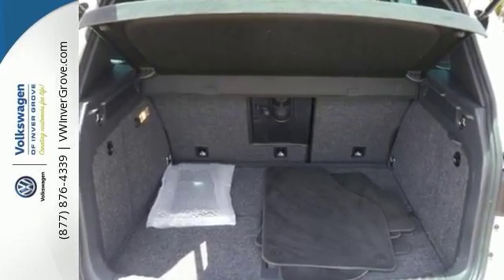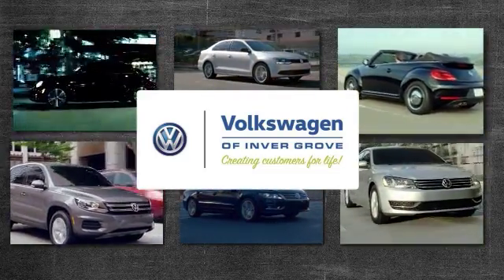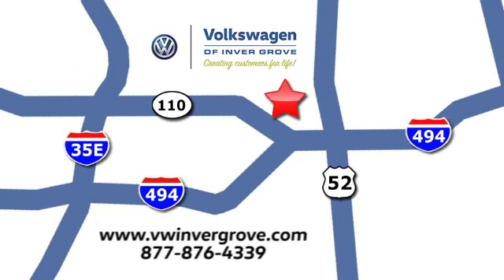Come see it today. Volkswagen of Inver Grove, creating customers for life. We are conveniently located at 1325 50th Street East in Inver Grove Heights, Minnesota, near Highway 494 and Roberts Street, across from Best Buy.